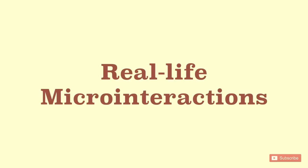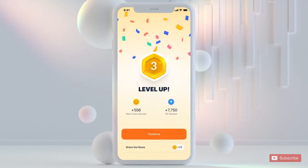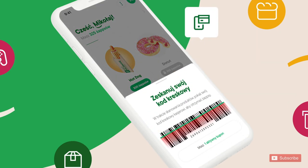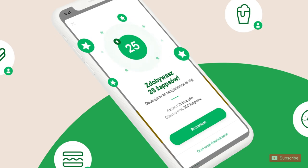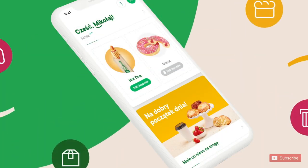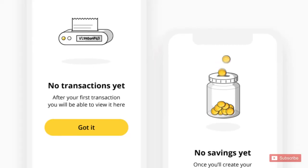Real-life micro-interactions: a confetti blast upon successful completion of the form is a fun indicator to celebrate. Even while depositing points, the point indicators can roll the respective figures. Minor micro-interactions can change the entire user experience and heighten your app's features.